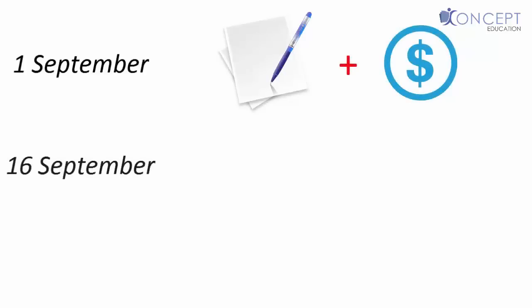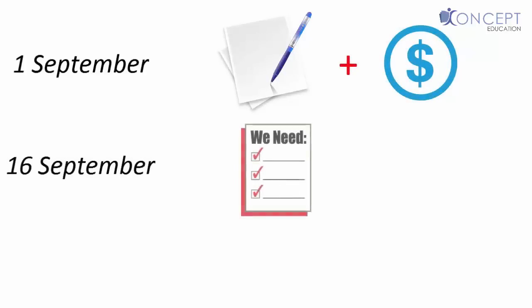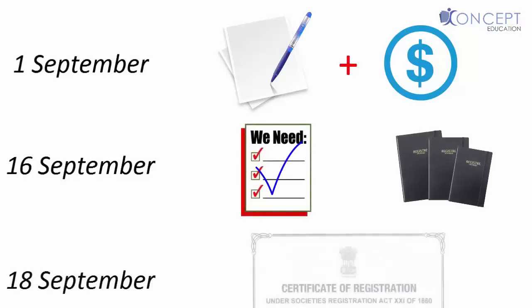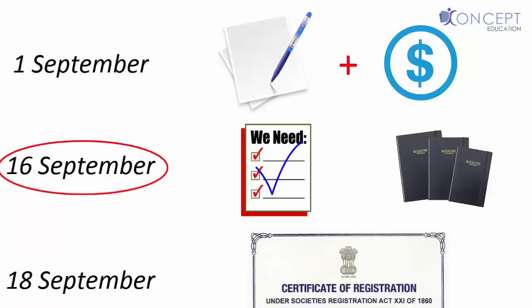Let's suppose that on 1st September, we filed the application to the registrar with the prescribed fee. On 16th September, he was satisfied with all the details and entered our name in the register. On 18th September, we got the certificate of registration. Now if someone asked: what date is your firm registered on — should it be 1st, 16th, or 18th? Our date of registration is 16th — the date our name starts to appear in the register of firms, not our application date, nor the certification date.